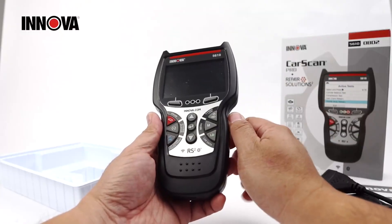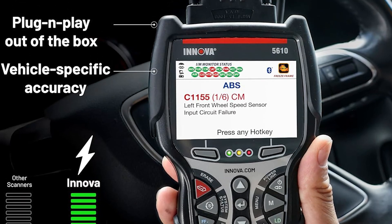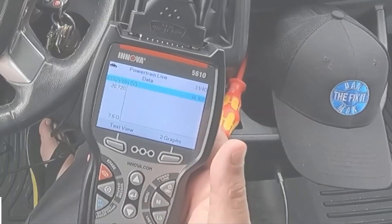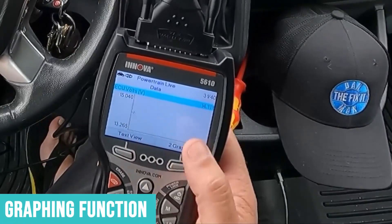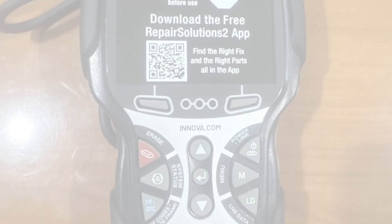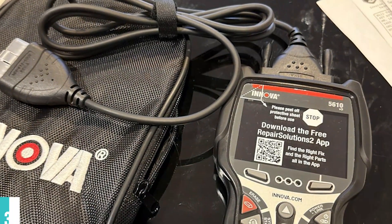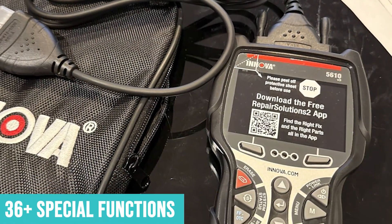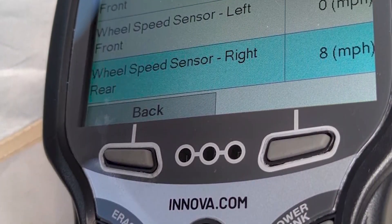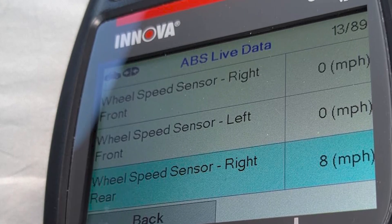When I tested it on my truck, I could see transmission fluid temperature, individual cylinder misfire counts, and dozens of other parameters that helped me pinpoint issues precisely. The graphing function lets you record and playback live data, which is incredibly useful for catching intermittent problems. What really makes this scanner special is the depth of reset functions — 36-plus special functions, including throttle relearn procedures, TPMS sensor programming, steering angle calibration, injector coding, and even hybrid battery health checks.